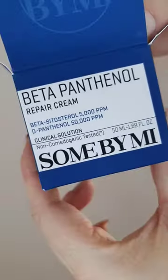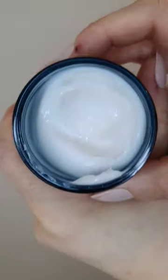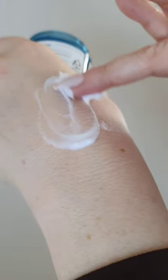The key to that healthy glass skin look is well-balanced, hydrated skin. The Sun By Me Beta Panthenol Repair Cream is suitable for all skin types and promotes a healthy skin barrier. It also includes depanthenol, provides 100 hours of moisturization and is vegan as well. I really enjoy this cream because it feeds my skin with moisturization while giving it that beautiful, healthy, dewy glow.